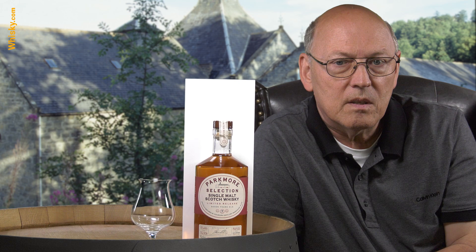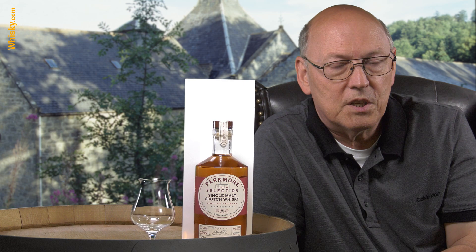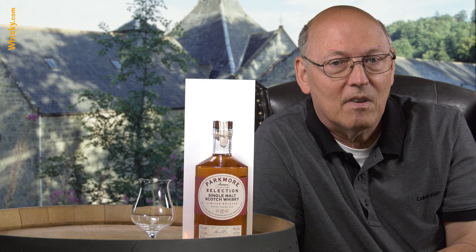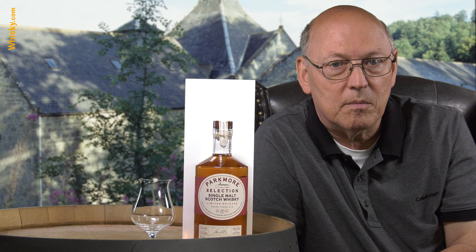They take the Parkmore name for their range. This whisky has maturation not only in bourbon casks but also in Madeira casks — Madeira being a Portuguese island in the Atlantic Ocean. Madeira is quite a spicy, fully oxidized white wine; they use a heating mechanism in their fermenting tanks, so it's quite dark. After seven years with this finishing, you get some color in it.